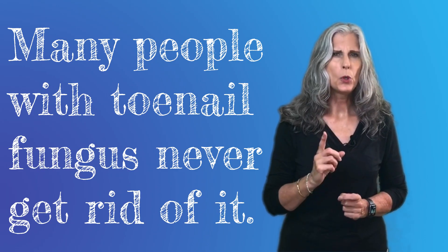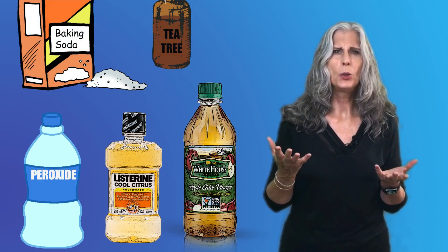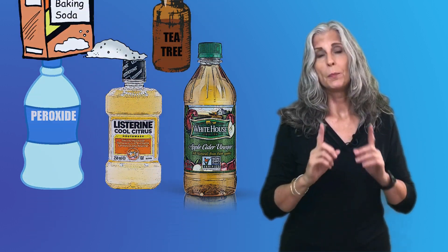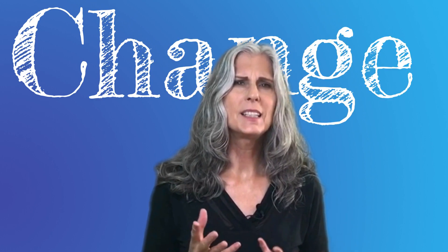Do you know why so many people with toenail fungus never get rid of it? Even if they try the best cures, nothing seems to work. Well, the problem is that they wanted a quick fix instead of forming new habits. People will try a little of this and a little of that, and if they don't get results, they think, I guess that just doesn't work for me. You know that you can't make a lasting change in your life unless you change some of your habits, and this isn't any different.